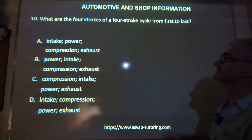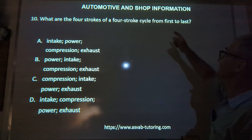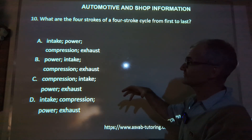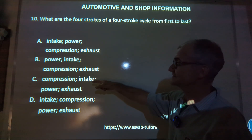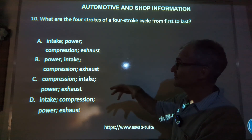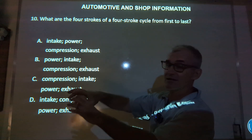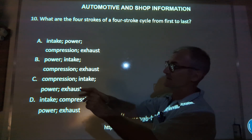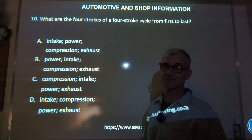Number ten: we're back to engines — four-stroke engines. It's called a four-stroke engine; the four-stroke cycle is which one of these four? You do intake first, so you can knock out B and C. So it's either A or D. You intake, then power, then compression — that doesn't make sense. Remember, you draw the air in, compress it, ignite it, then power, then exhaust. So answer D is the correct answer.